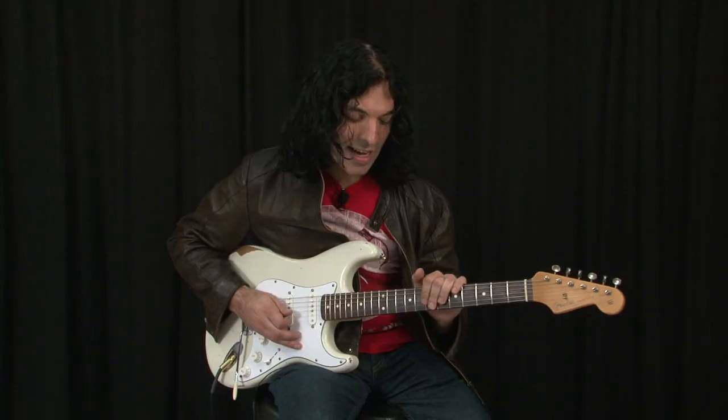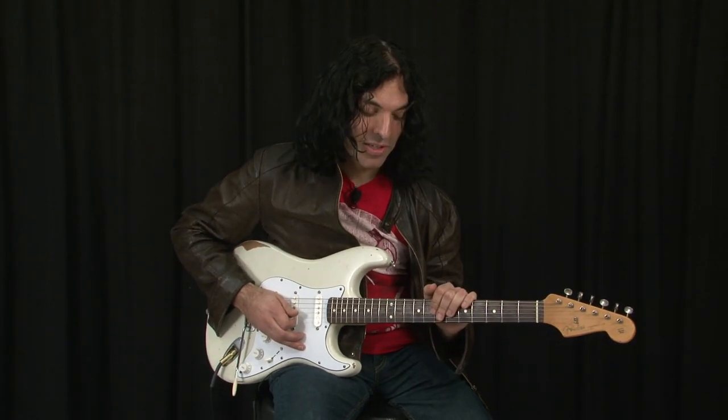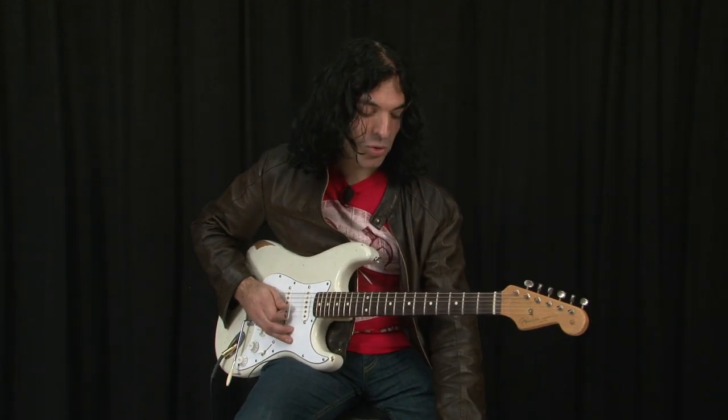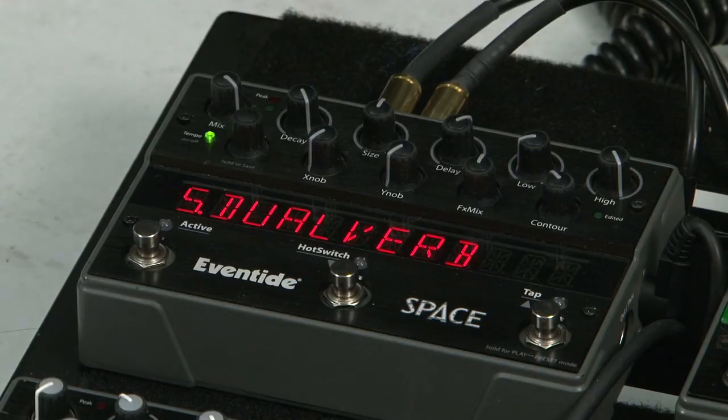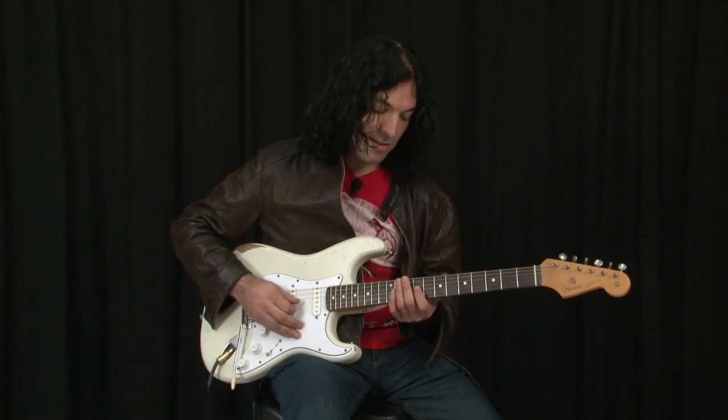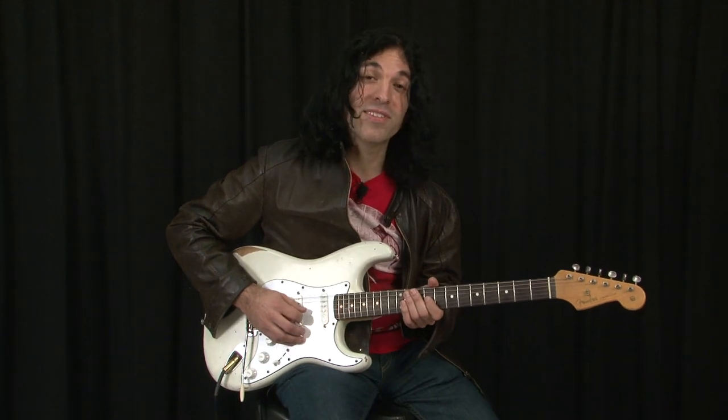Last I'm going to add the Space pedal, which is a reverb and beyond stomp box. I'm going to use factory preset number 5, which is dual verb. So all four Eventide stomp boxes gets you this sound.